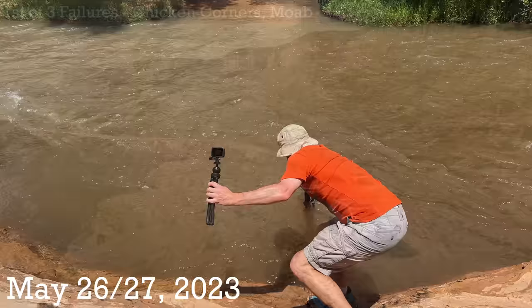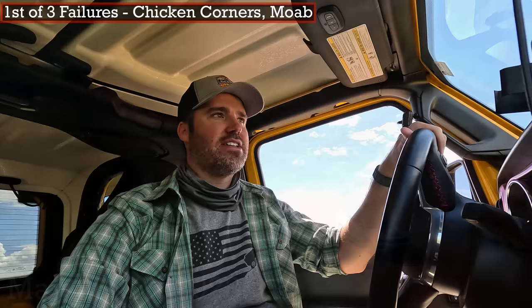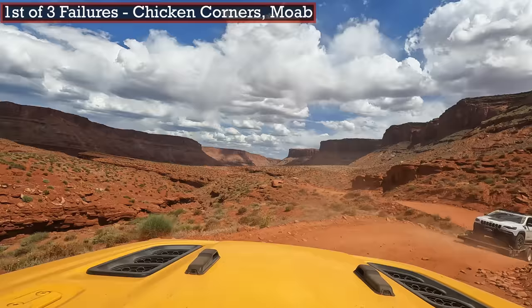Now my last video should have been the first failed trail guide, but I was trying to get a Chicken Corners trail guide filmed and it just didn't go very well. My buddy the Fearless Trail Hawk ended up having some issues out on the trail. He is back and running though, and I'm sure he'll have a video talking about what happened coming up.